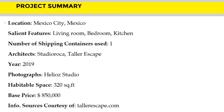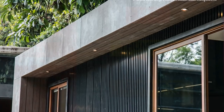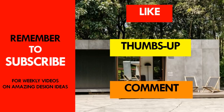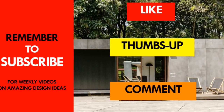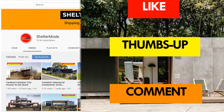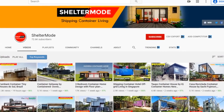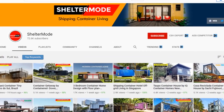Which part of this amazing container cabin appeals to you the most? Kindly give us your opinion by posting in the comment section below. If you like this video, give it a thumbs up and feel free to share it. Subscribe to our YouTube channel for amazing weekly videos on shipping container living. Thank you for watching — see you in the next video.